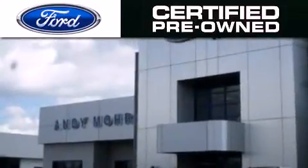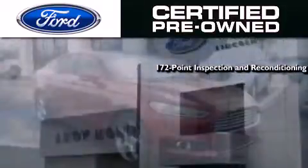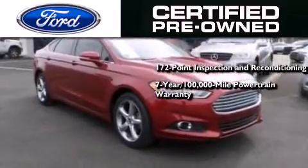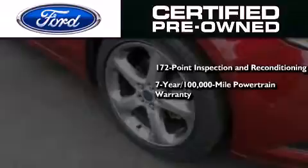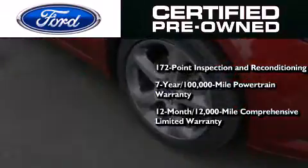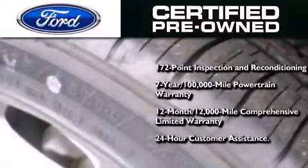The Ford pre-owned certification includes a 172-point inspection and reconditioning process, a seven-year, 100,000 mile powertrain limited warranty, and a 12-month, 12,000 mile comprehensive limited warranty, plus Ford Motor Company's 24-hour roadside assistance program.